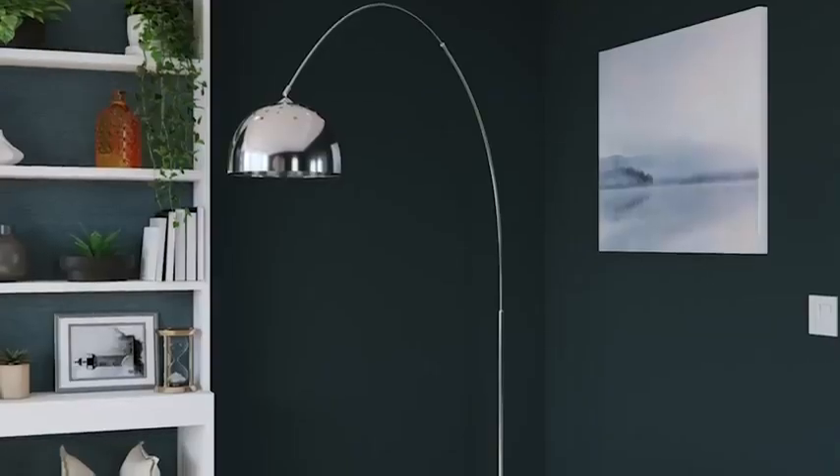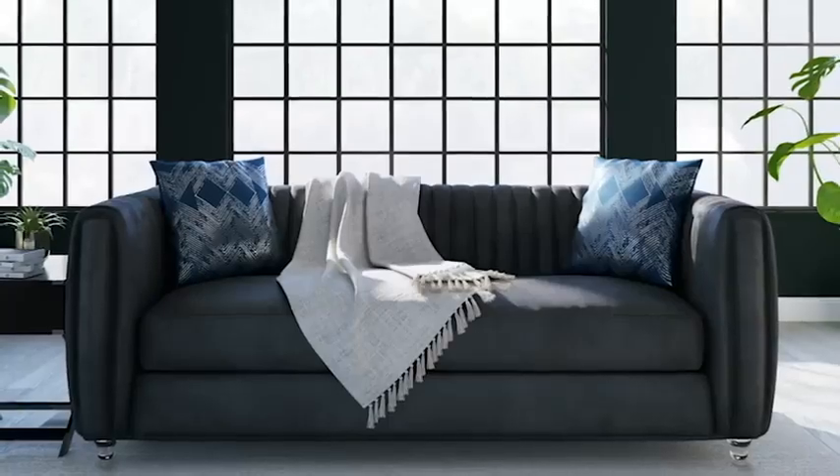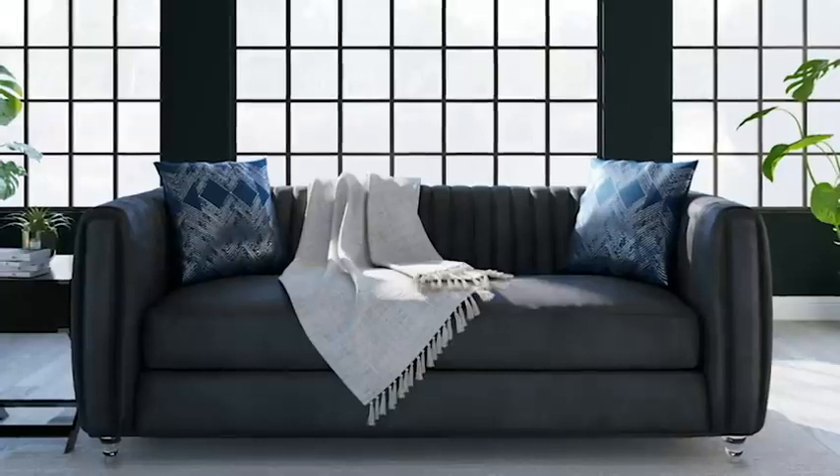For extra texture and dimension, we lined the bookcases with a grass cloth wallpaper in a similar color. If you're just looking for a light refresh, there are easy and affordable changes that can be made to your existing decor. Paint will definitely give you the most bang for your buck. A modern chandelier and some colorful throw pillows and blankets are budget-friendly additions to instantly update your living room.